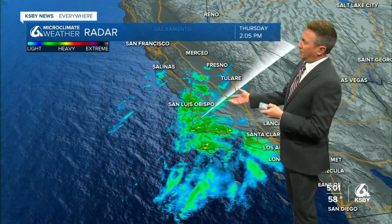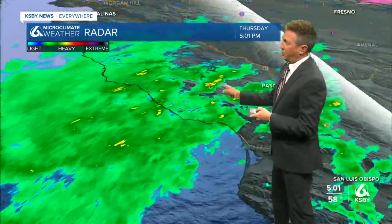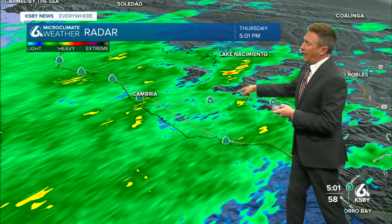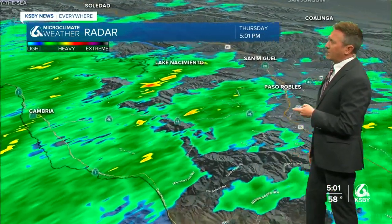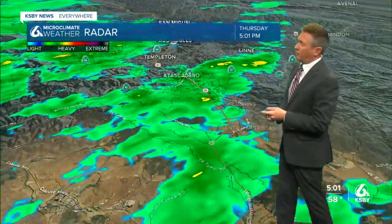This is a look at Doppler radar over the course of the afternoon. Switching over to live mode, you can see those showers continuing from Cambria down to Harmony, also a good little patch moving into Lake Nacimiento, and along Highway 46 some showers as well.